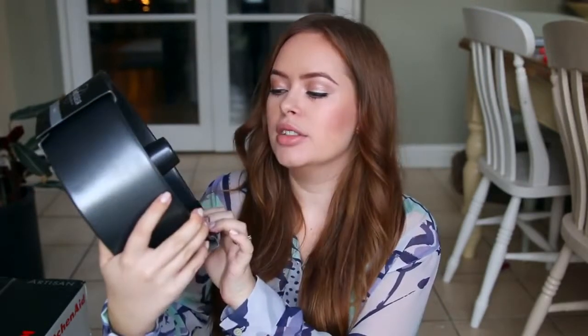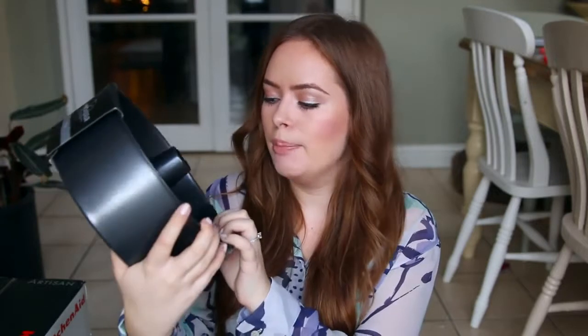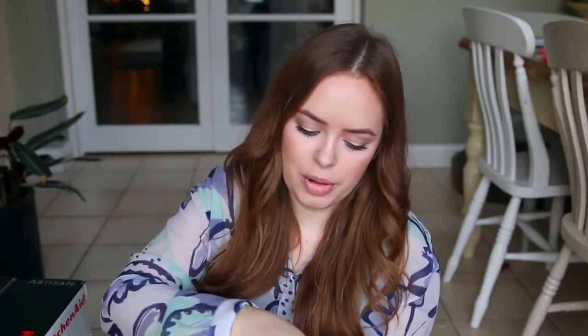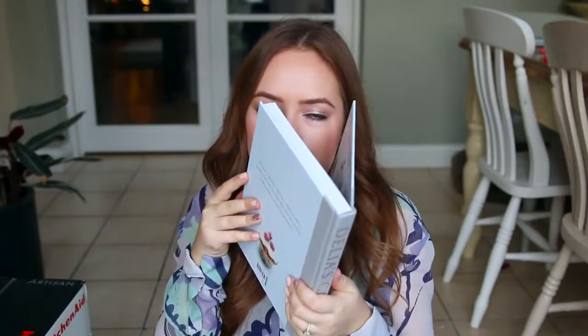Jim's mum got me this cake tin called a Bundt pan — B-U-N-D-T. It basically means you can make those really beautiful ring cakes where it looks like a giant donut with a hole in the middle. I've wanted one of these for ages so I'm really excited. She also got me the Delia's Cakes baking book. I just think this is so beautifully done — I love the colour scheme and that 'Delia's Cakes' is written in metallic. This book smells so good; it smells like a new book, which is one of my favourite ever scents.